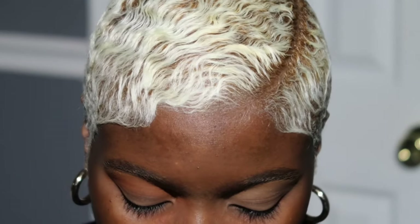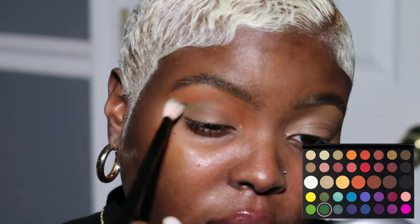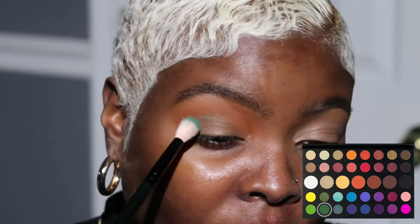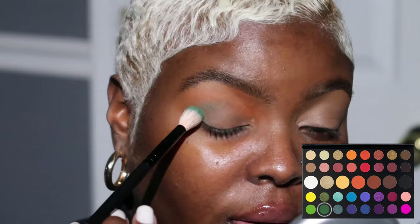I'm applying Code James on a really big fluffy brush. Now I'm going to take a more precise blending brush and go into the color Daddy — this is going to go right in my crease. I haven't used this palette in a long, long time, so we're about to see how these colors blend together. I'm feeling real smoky so I think I'm going to throw this on my lid also.